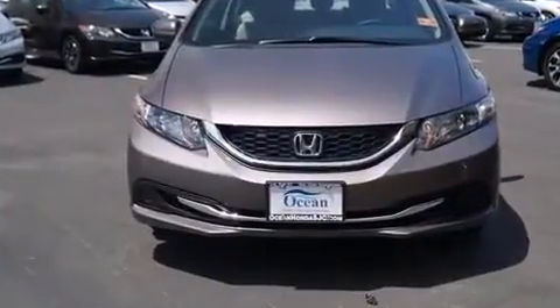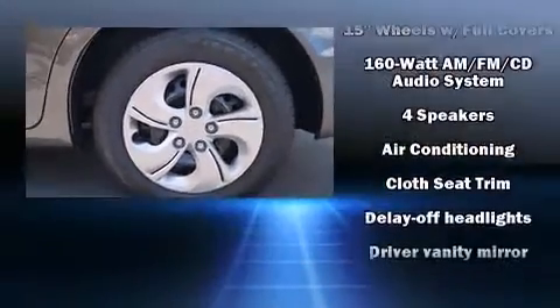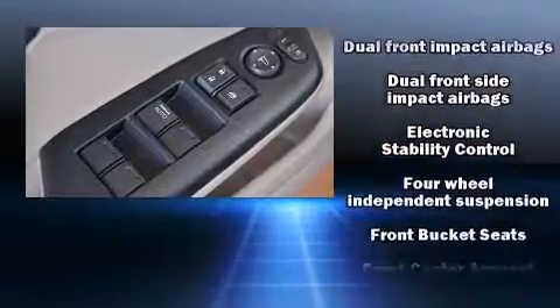A wealth of standard features mean that you no longer have to sacrifice, such as remote keyless entry, delay off headlights, one-touch window functionality, and air conditioning.